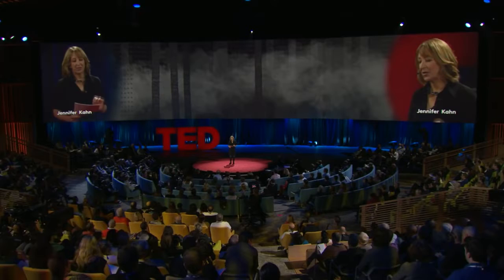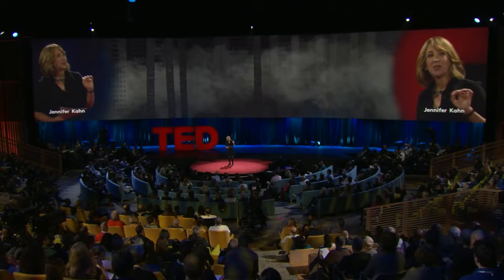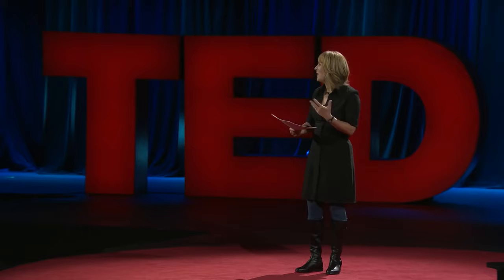For one thing, it turned out to be really hard to make a malaria-resistant mosquito. James managed it finally, just a few years ago, by adding some genes that make it impossible for the malaria parasite to survive inside the mosquito. But that just created another problem: now that you've got a malaria-resistant mosquito, how do you get it to replace all the malaria-carrying mosquitoes?